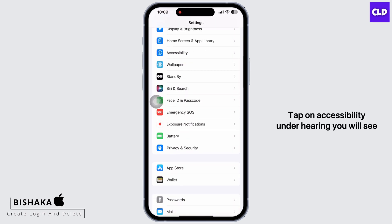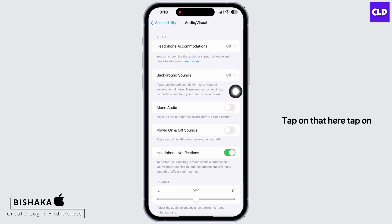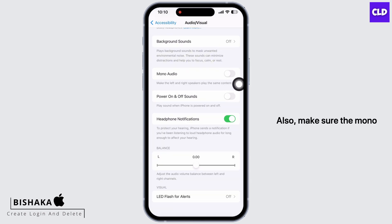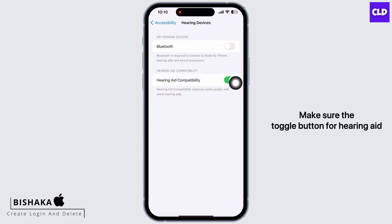Now launch the Settings application on your device and tap on Accessibility. Under Hearing, you will see the option for Audio and Visual — tap on that. Here, tap on Background Sounds and make sure it is off. Also make sure the Mono Audio toggle button is toggled off.